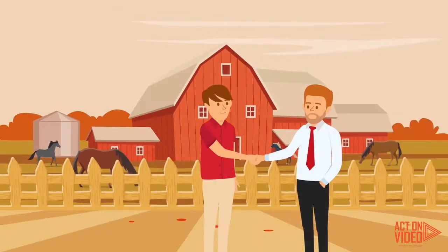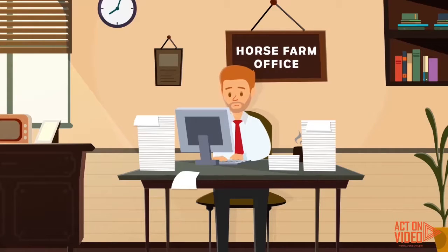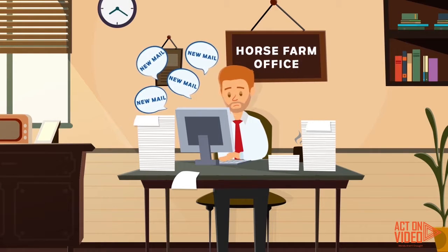Meet Ben. Ben runs his own small business and hires contractors. Hiring contractors is great for him, but the excess paperwork and emails is becoming too much to keep on top of.